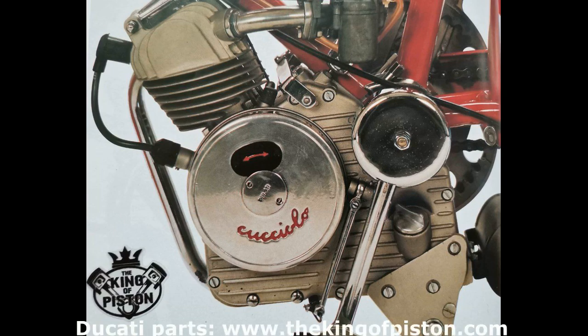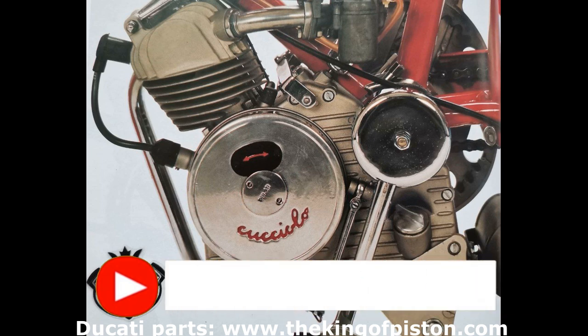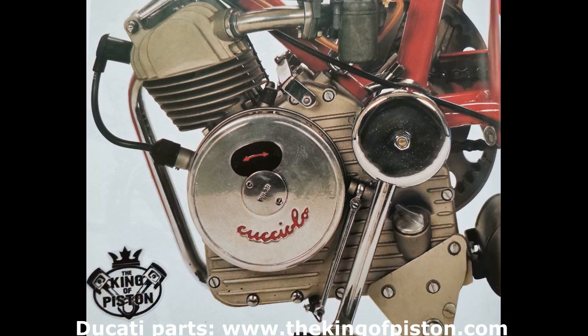Welcome back to a new episode of Wheels of History. Before we tell you about today's protagonist, we ask you if you would like more videos like these. Please subscribe to the channel. It's a small gesture for you, but essential for the continuation of our activity of popularizing means that have made history.